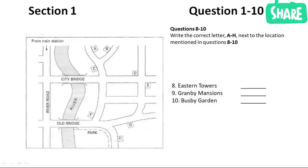Now listen and answer questions 8 to 10. Are you looking to move into a flat soon? I hope so, yes. We have a few flats at the moment that we'd like to get rented out by the end of the month — they're all good flats, and at the price you want. There's one in Eastern Towers, one in Granby Mansions, and another in Busby Garden. All three are nice blocks of flats. Could you tell me where they are? I'm at the train station at the moment.